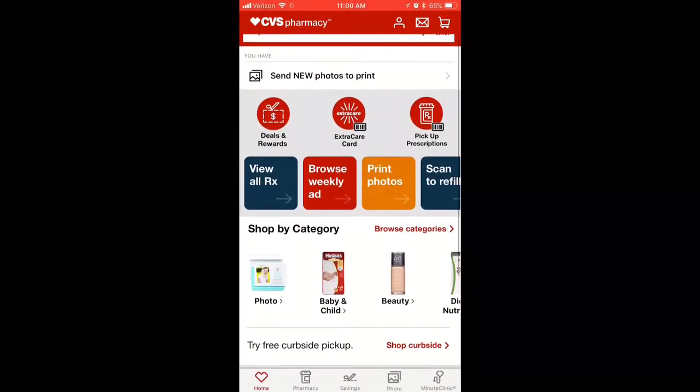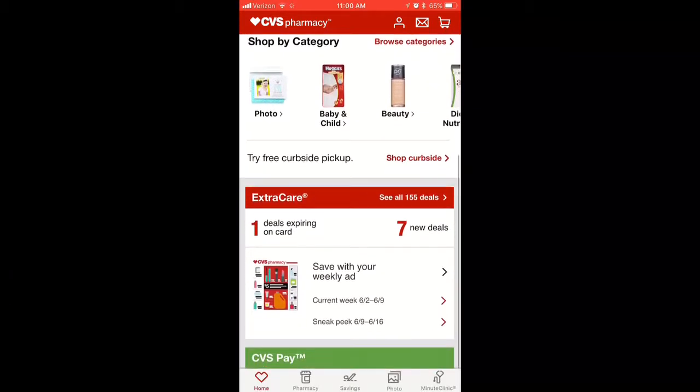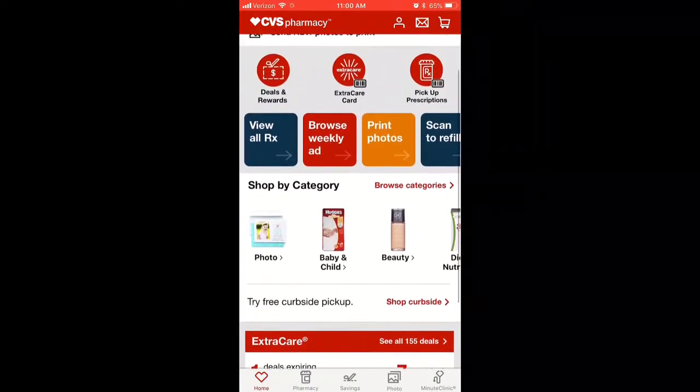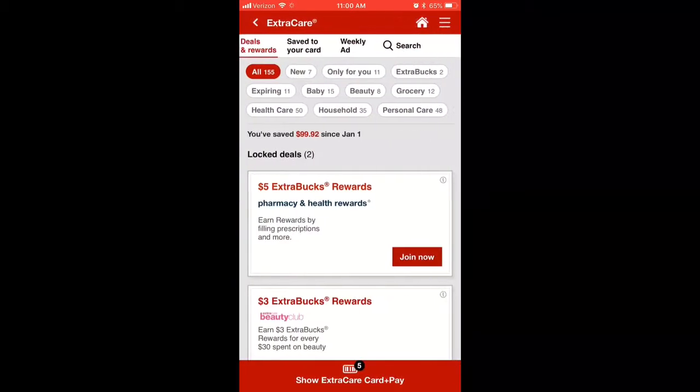To begin, you want to download the app. Just go to the app store and look up CVS Pharmacy and you should find it. I believe there's a scanner where you can scan your actual ExtraCare card and it'll put your card directly in the app.